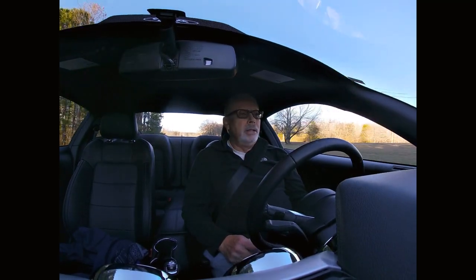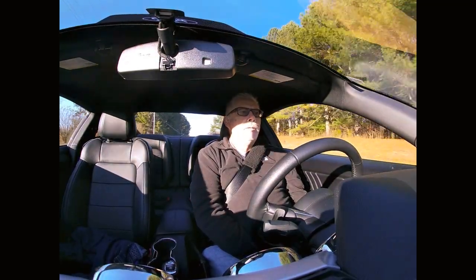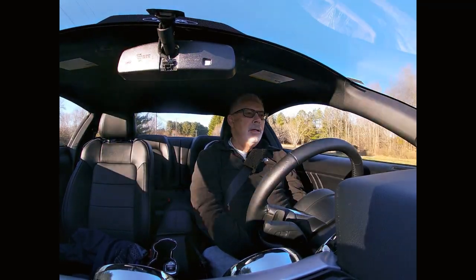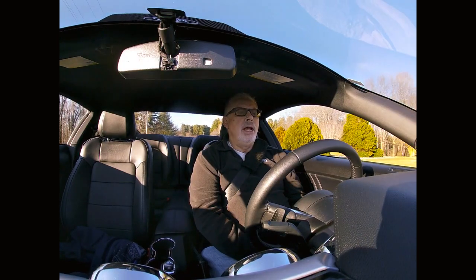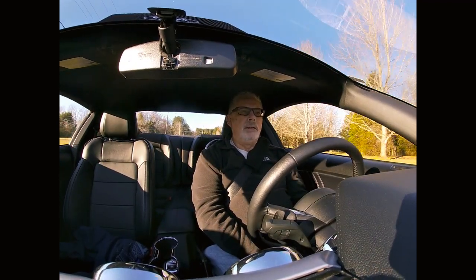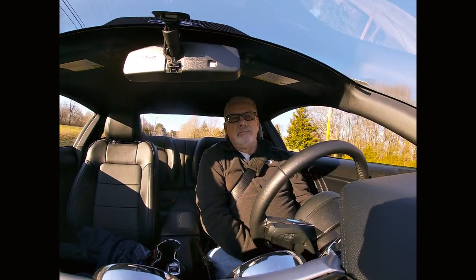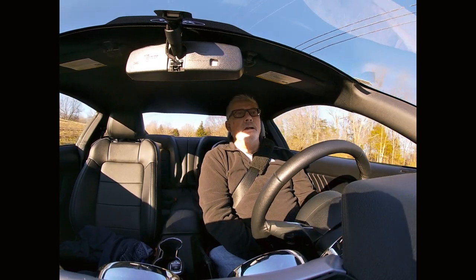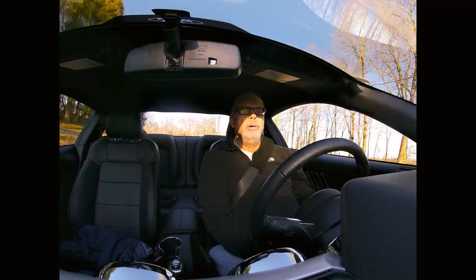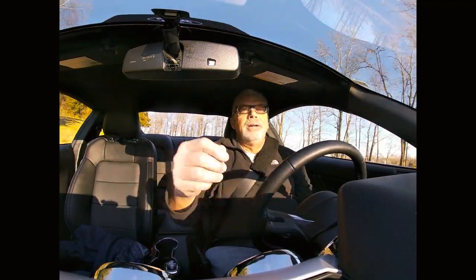I'm going to go ahead and head to the barn right now. I'm trying to upgrade my content. Today will be the first day my son's coming over to help me see if we can actually edit everything. When I put this out I hope it seems a little better than my last videos. I've got 19 subscribers to date, and it's been since probably October. I'm getting older and I'm not getting any more subs. Anyway, I'll see you guys later.